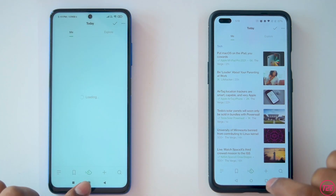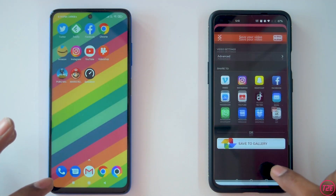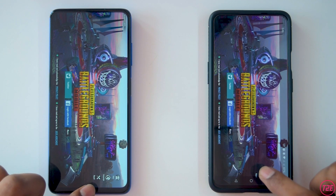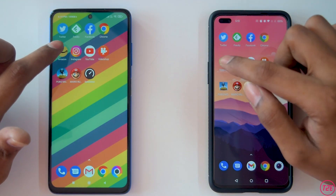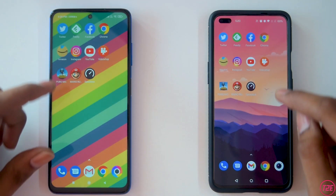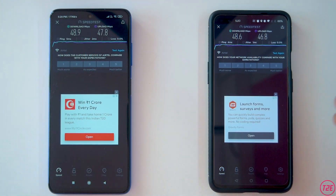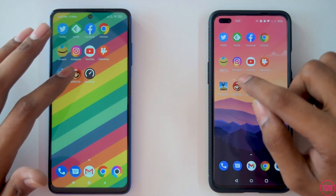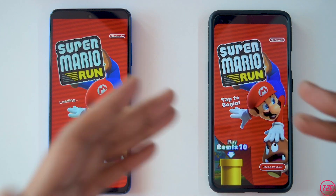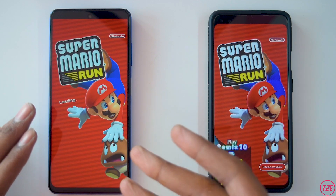Feedly also reloaded on the X3 Pro. Video Shop was in memory on both devices. PUBG Mobile was also in memory on both — nice. Amazon Shopping reloaded on the X3 Pro. The speed test app was in memory for both devices. Mario Run reloaded on the X3 Pro, whereas the OnePlus Nord had it in memory — that's the third or fourth app that got reloaded.